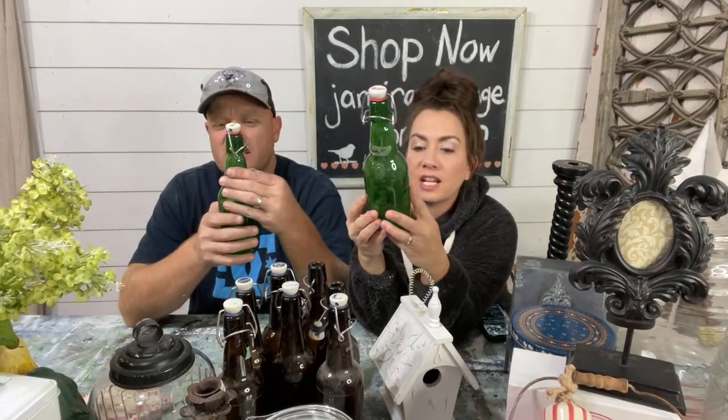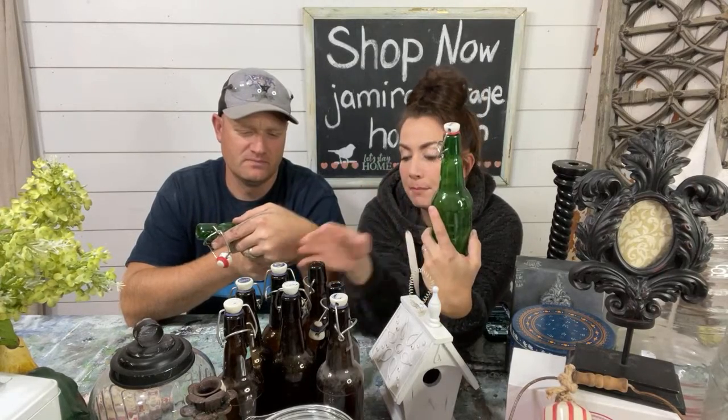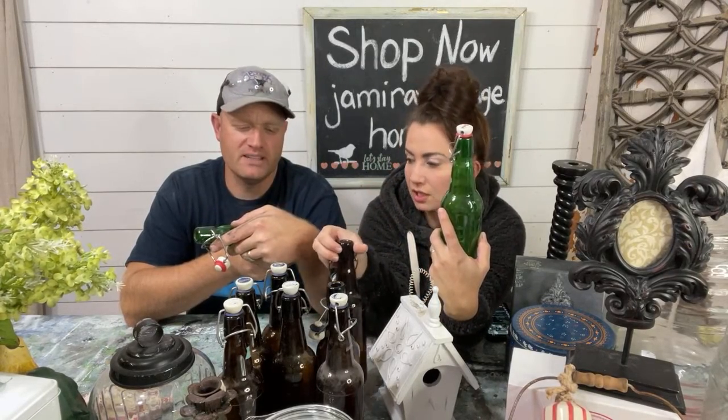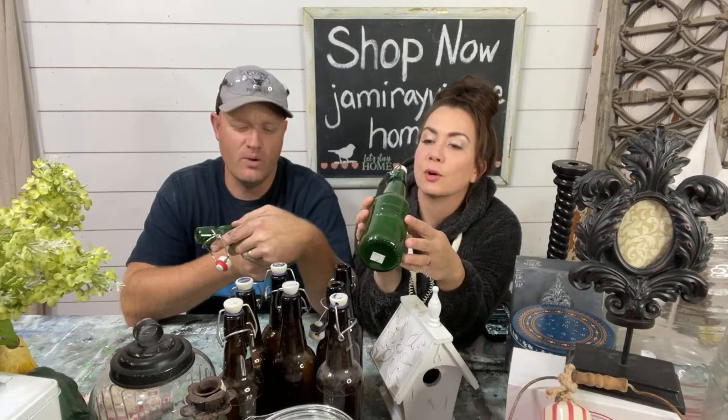Let's talk about the bottles. These are like green, nice thick — probably old beer bottles, but I'm guessing people put juice in them because this one says 'plum.' I want to say it says Grolsch — G-R-O-L-S-C-H.